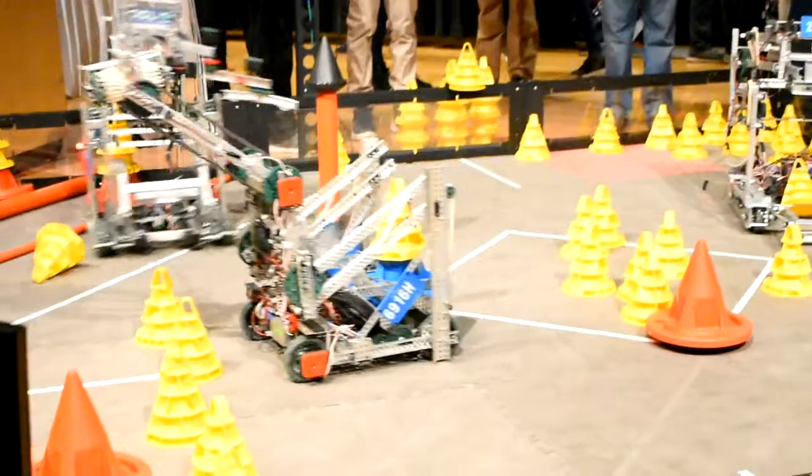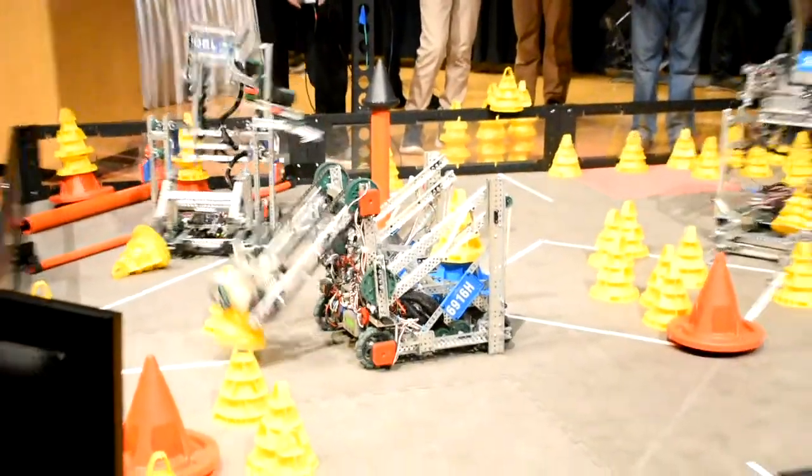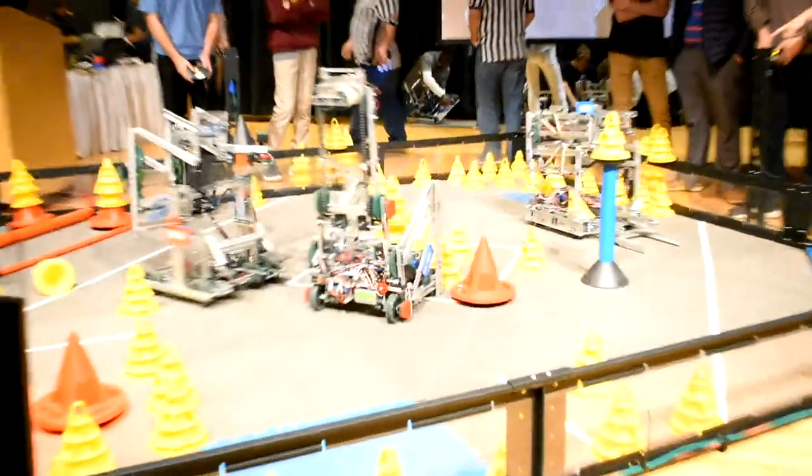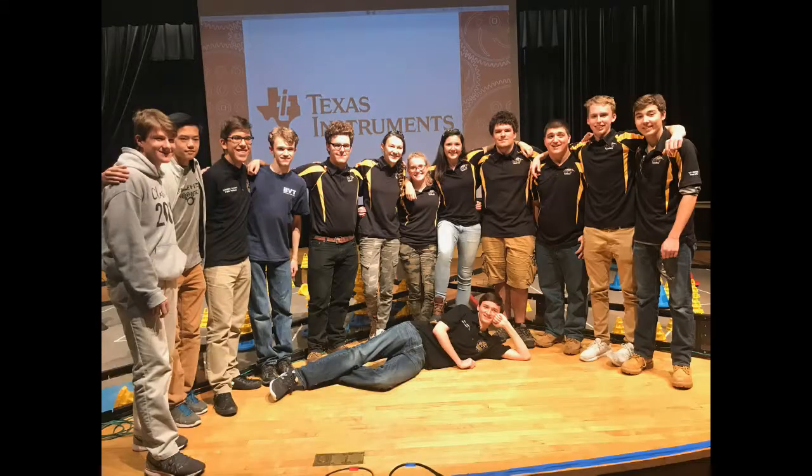At the first competition the robot performed well, but we realized that we needed to improve the time it took to stack one cone because it was simply too slow. Regardless, we won tournament finalist at the competition.